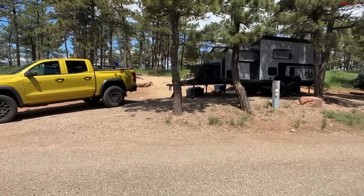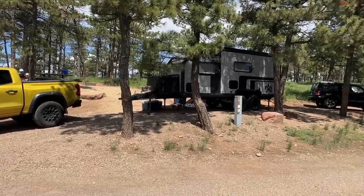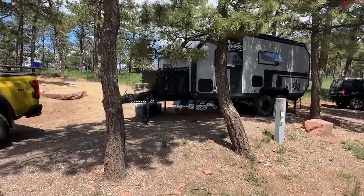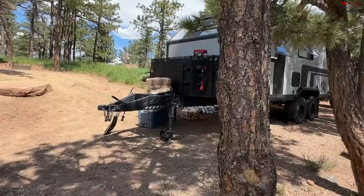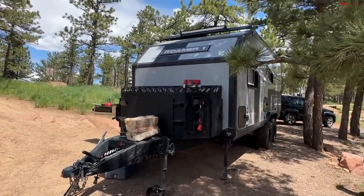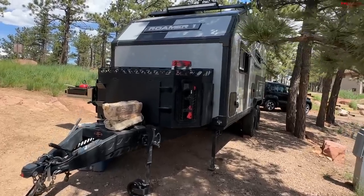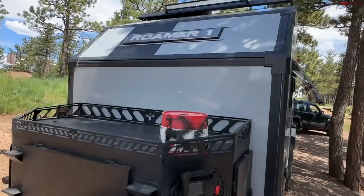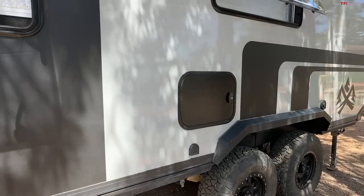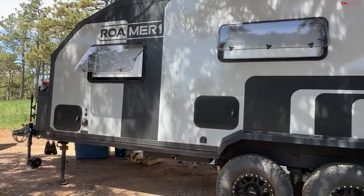We're here at the campground, so this is not a true off-grid experience, but I just realized that this could be a really great full-time camper for those of you who are looking to take a couple weeks or a few months off of living in a house and actually travel and do some work and play in the camper. Let me show this to you first and then I'll go inside and show you why I think this might be the best full-time camper.